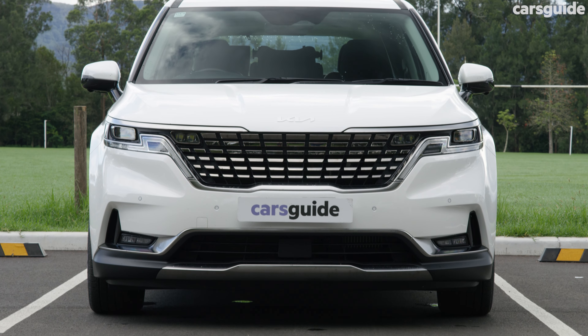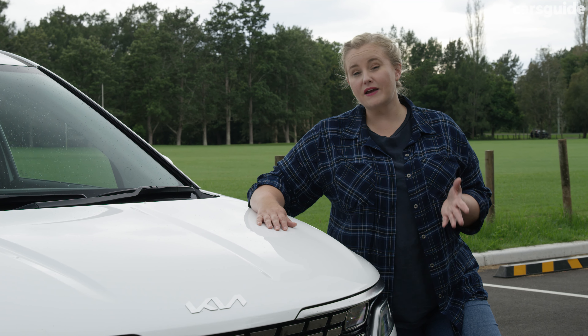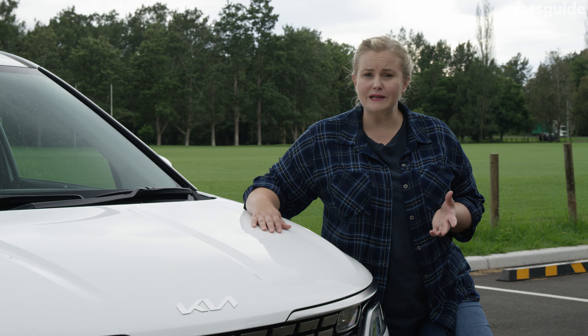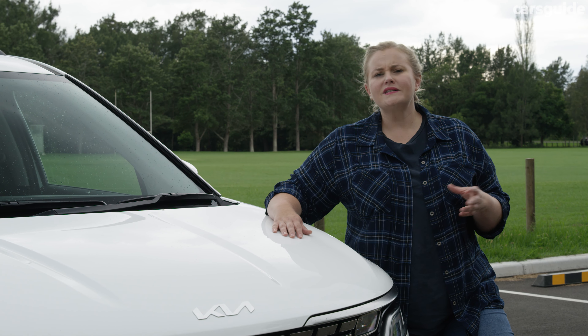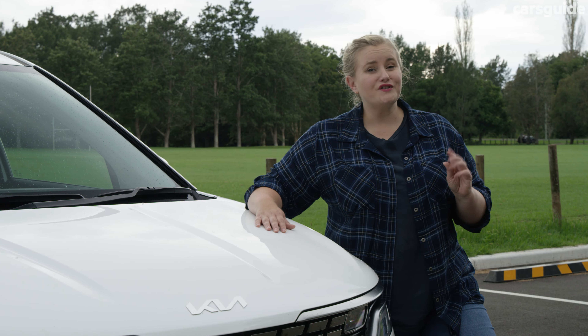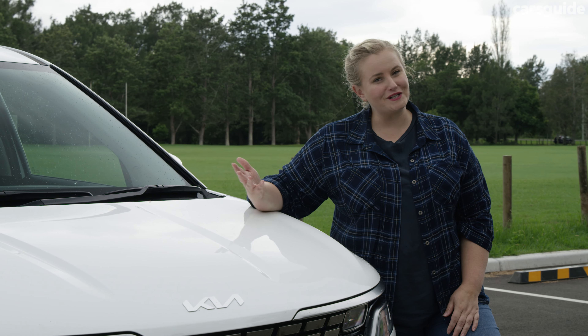The ongoing costs for the Carnival are pretty good because it comes with Kia's better-than-average seven-year unlimited kilometre warranty. It has a capped price servicing program for up to seven years or 105,000 kilometres, whichever occurs first. Services average $545, which is competitive for the market, and servicing intervals are also good at every 12 months or 15,000 kilometres, whichever occurs first.